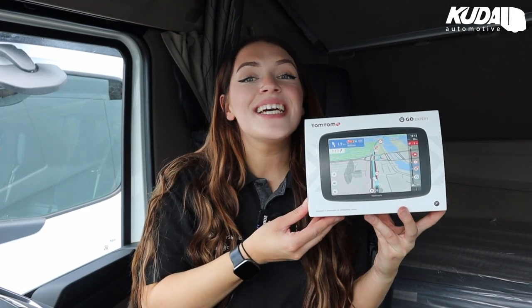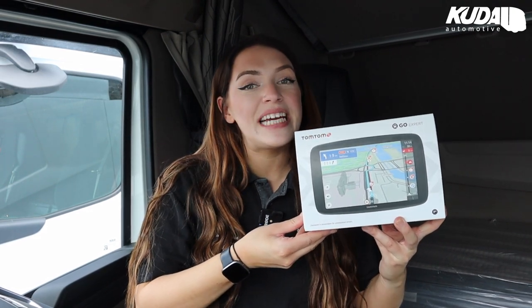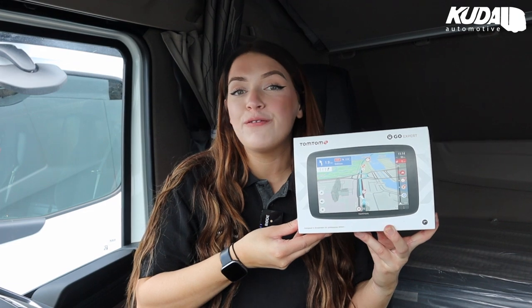This TomTom GoExpert is £329 excluding VAT or just £16.45 a month. Over on our website we have some more in-depth information and further finance options — I'll leave that all linked below if you'd like to look into that.